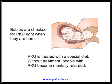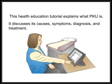Babies are checked for PKU right when they are born. PKU is treated with a special diet. Without treatment, people with PKU become mentally retarded. This health education tutorial explains what PKU is, discussing its causes, symptoms, diagnosis, and treatment.